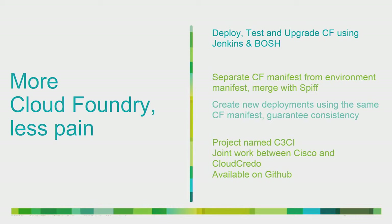We realized we wanted to be able to deploy, test, and upgrade CF through Jenkins. Why Jenkins? We already use Jenkins, we know Jenkins, and we didn't feel there was any need to layer more tools on top of what we're trying to do. So we kicked off a project named C3CI — joint work between Cisco and some awesome guys at Cloud Credo in the UK. Cloud Credo already had a lot of experience running Cloud Foundry V2 in production and had done work with deployment tool chains for open-source Cloud Foundry. We wouldn't have got anywhere near as far as quickly without standing on the shoulders of giants.